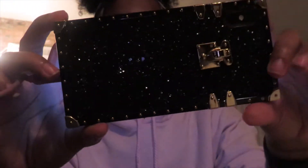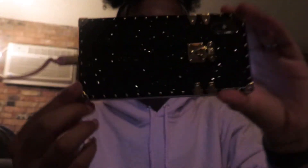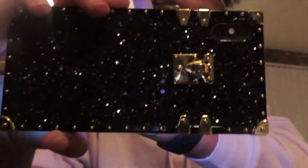Oh my god, you can actually see it on the camera — so cute! I got this from Claire's. This case was $13 and I have the 10s Max, so I have the bigger phone, and this was a case I was actually looking for for a while. You can actually see the details.